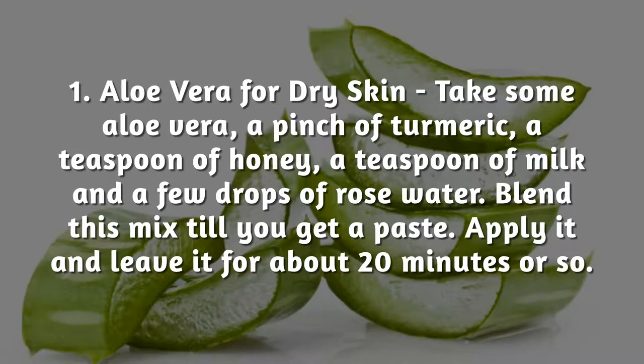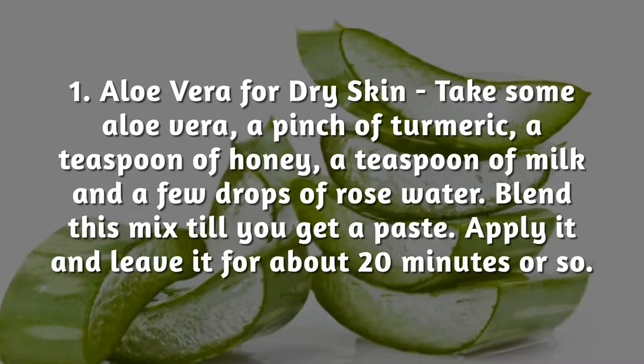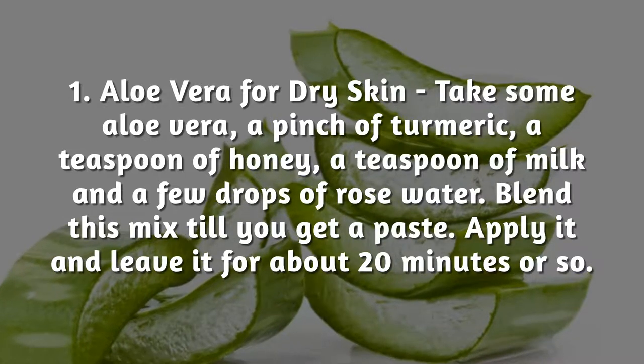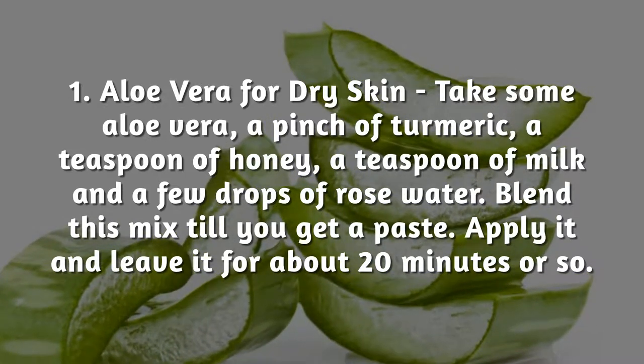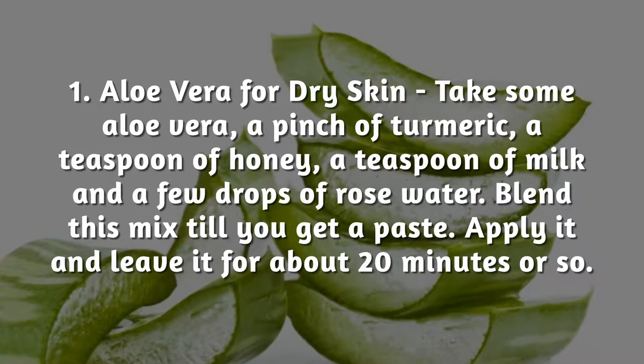Aloe Vera for dry skin: take some aloe vera, a pinch of turmeric, a teaspoon of honey, a teaspoon of milk, and a few drops of rose water. Blend this mix till you get a paste. Apply it and leave it for about 20 minutes or so.